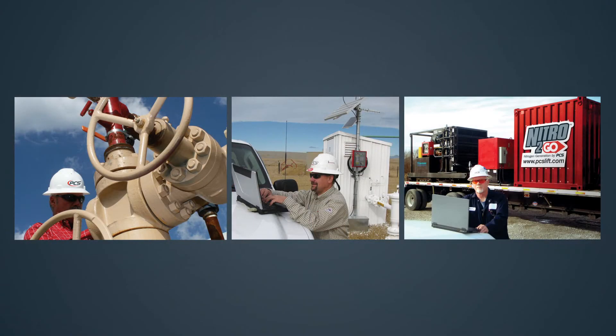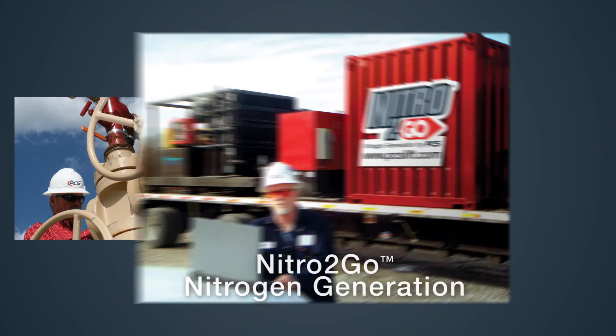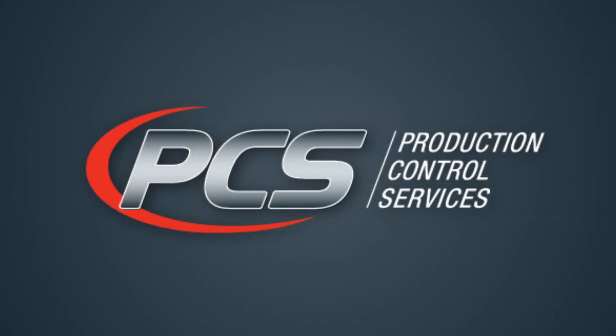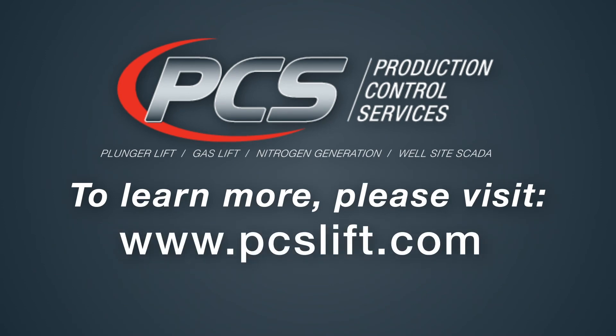In addition to PCS Plunger Lift, we offer OptiFlow Gas Lift, PCS Well Site SCADA, and Nitro2Go Nitrogen Generation, all designed to optimize well production. To learn more about PCS Plunger Lift or our complete line of well optimization products and services, please contact your local PCS representative or visit us online at www.pcslift.com.